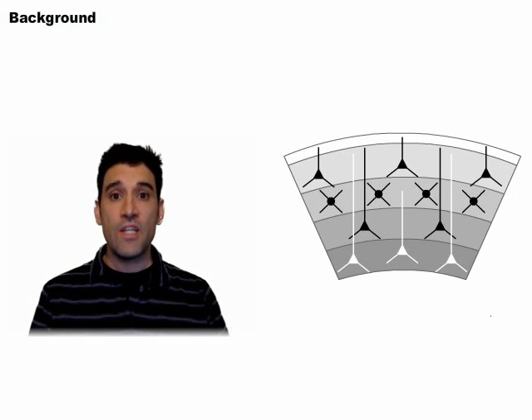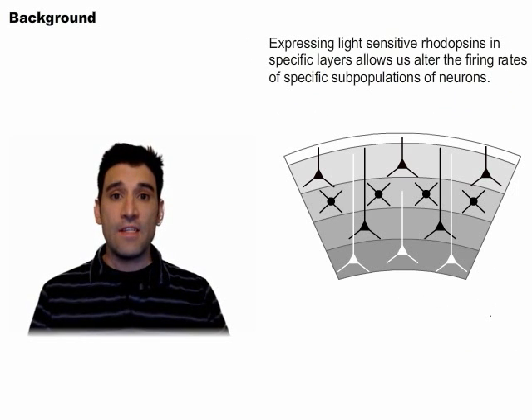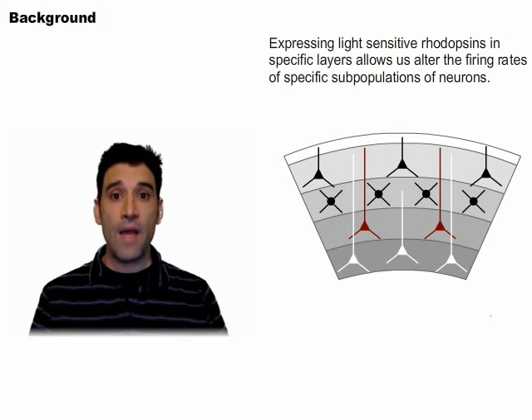Recent mouse lines developed by the Gensat Consortium and others allow researchers to express proteins in specific subpopulations of neurons. By expressing light-sensitive rhodopsins in these mouse lines, we can alter the firing rate of a very specific subpopulation of neurons and look at the impact of this altered activity on the rest of the brain.